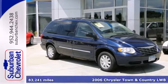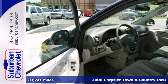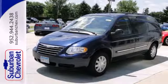It's a 2006 Chrysler Town & Country. Standard safety features include dual front airbags, intermittent windshield wipers, power brakes, and a tire pressure monitor.